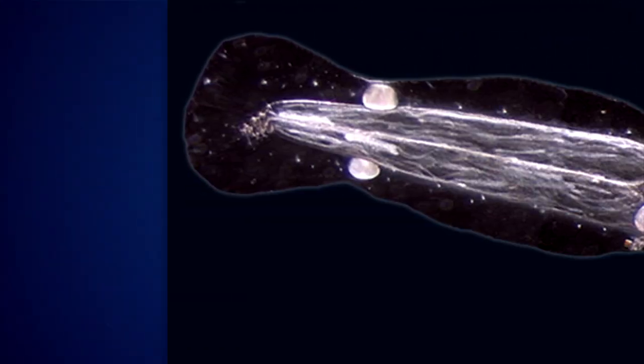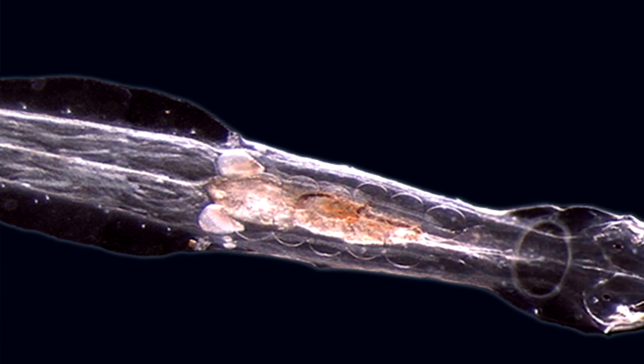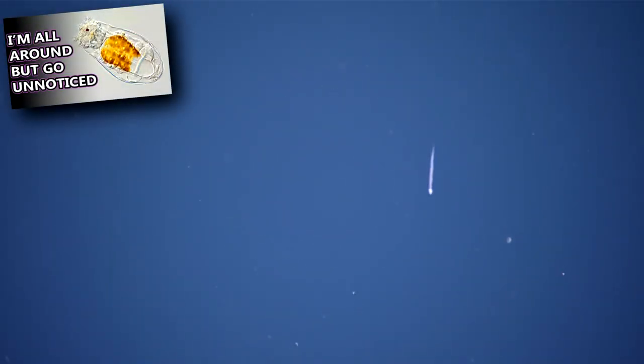Since their description in the 1770s, arrowworms were thought to be a type of arthropod, or maybe a mollusk. Today, it's debated which group of animals arrowworms are most closely related to, though current information suggests similarities to rotifers.